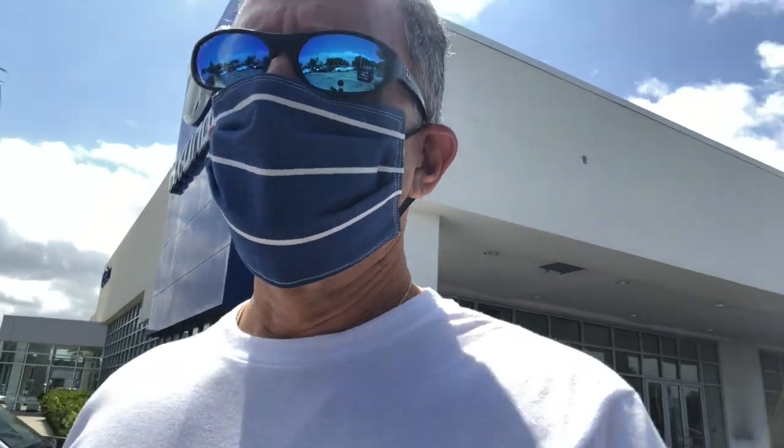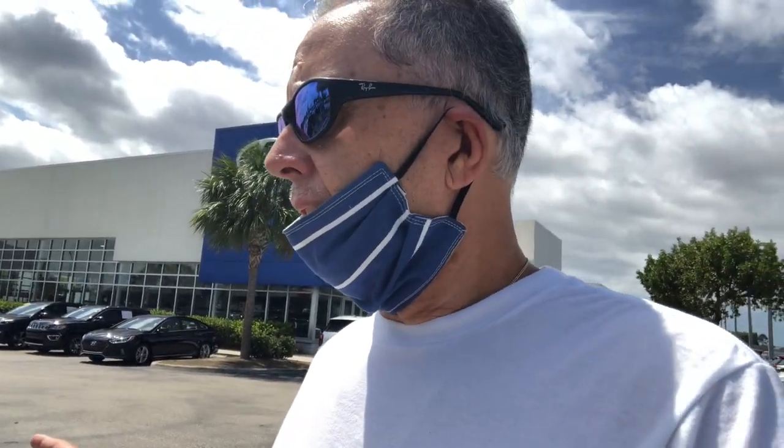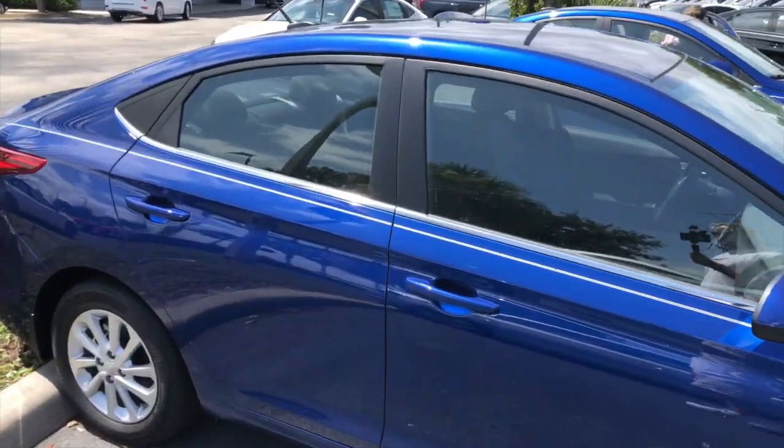The other car we're going to look at is the Accent. We've already discarded the Kona and the Venue as potential choices for my sister, a senior citizen with limited mobility. In the Venue the seats are manual, and the trunk lid is manual and she basically can't reach it. So we're moving on to the Hyundai Accent, which I think is the smallest one they have — it has nice lines, very similar to the Elantra.